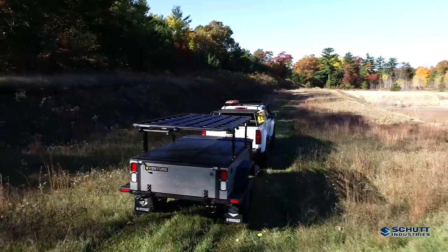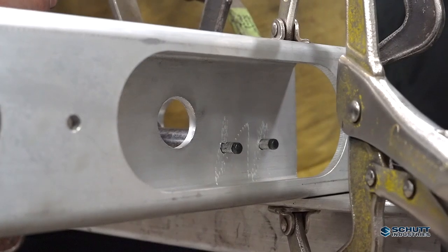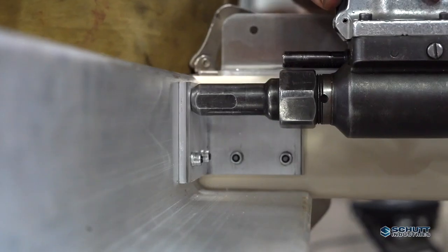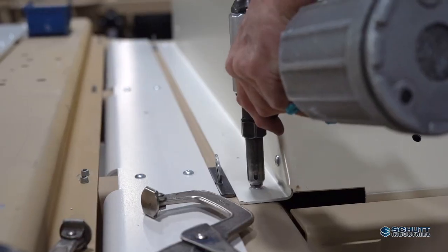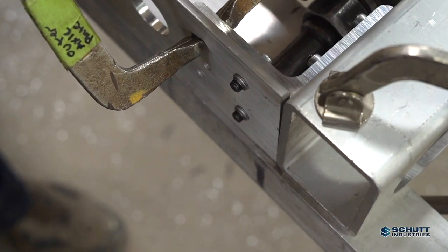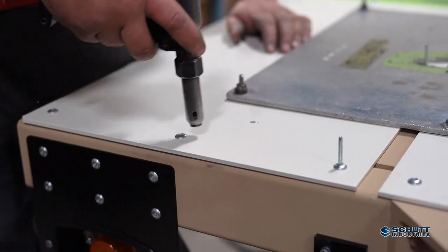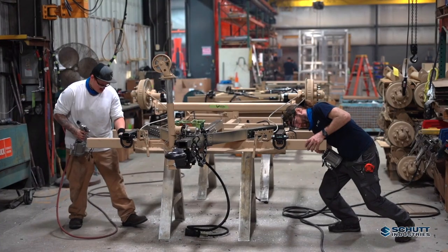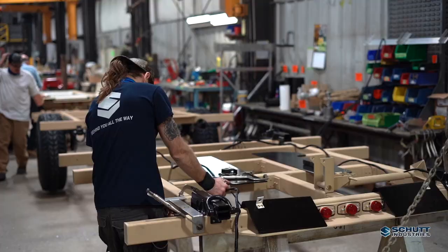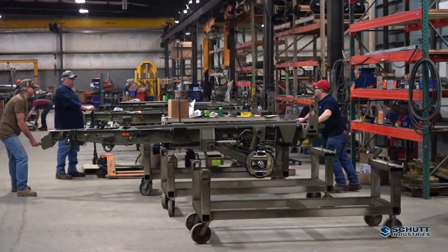Both designs use the same chassis and are assembled using the revolutionary Huck Bolt system from Alcoa. Each individual fastener provides 5,000 pounds of bonding strength, and we use hundreds of Huck Bolts in each chassis assembly. It makes our trailers substantially more resistant to vibration and flex fatigue than a trailer with a welded assembly.